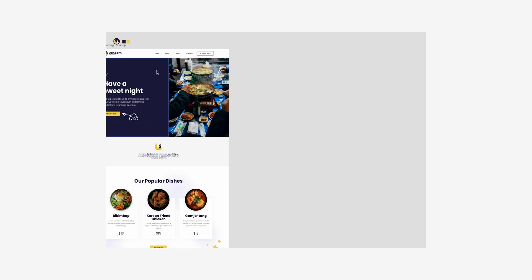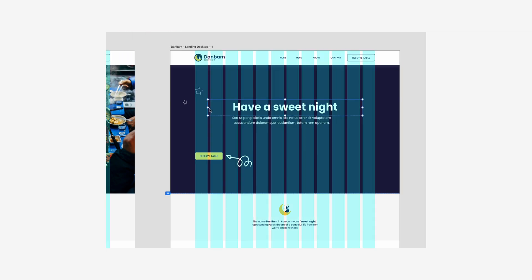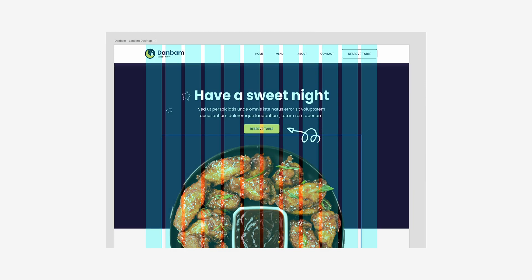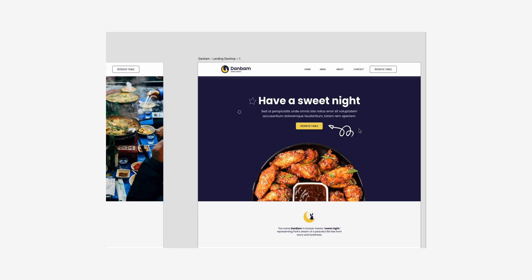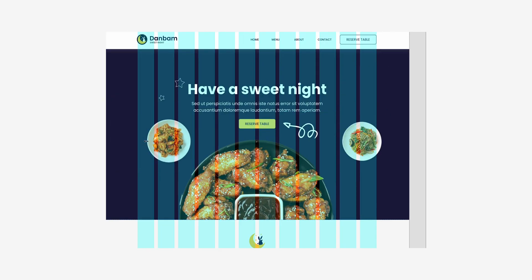After a few hours of not looking at my designs, I realized that the header section lacks the impact that will make the users interested. So I made edits on its layout by adding images that would make the designs less structured and more fun. I also wanted to include a personal feel into the website, so I added stars and arrows to resemble doodles that I sometimes make when I'm bored in class.